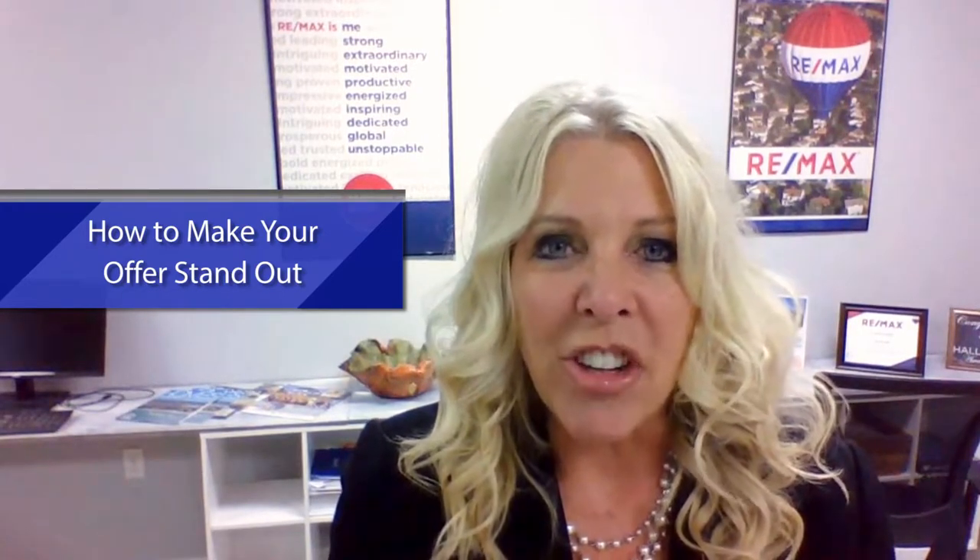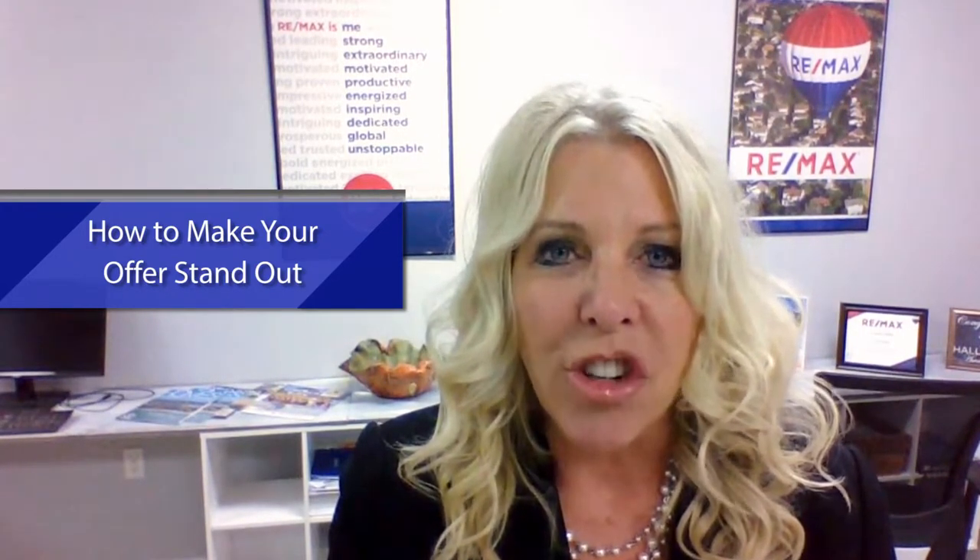Buyers are consistently asking, especially in this multiple offer situation. The inventory today is incredibly low and many buyers are finding they are competing with other buyers for the low inventory. It's an excellent time to be a seller — quite often you'll have several offers to choose from. So in working with a buyer, how do we tell them to have their offer stand out among the others?